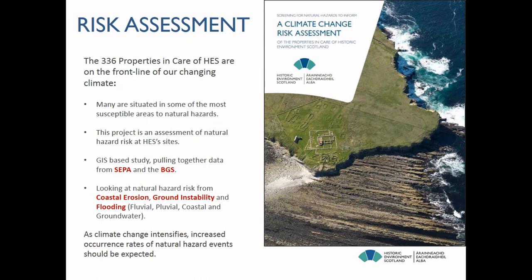We've looked at 336 properties in the care of Historic Environment Scotland. These are monuments in state care, and many are situated in some of the most susceptible areas to natural hazards — often situated in defensive sites or sites with easy access to natural resources. So we've got lots of coastal sites, lots of sites situated near rivers, and we realized we didn't have a good understanding of current natural hazard risk across our estate.